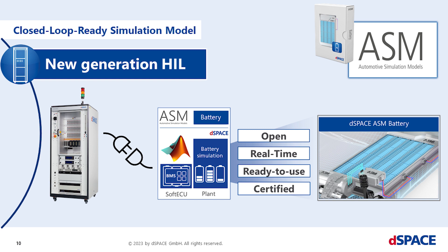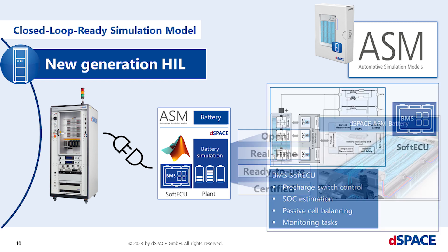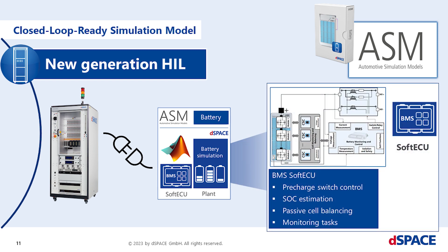With an ASM battery simulation model you will receive an open Simulink model, ready to use for real-time simulation right out of the box, together with parameterization and instrumentation projects. The soft BMS can be used to prepare the model environment with control tasks for the pre-charge circuit and cell control — like SOC estimation and cell balancing — to commission the simulation setup, the test automation, validate the battery parameterization, and so on, before connecting to the real BMS system.